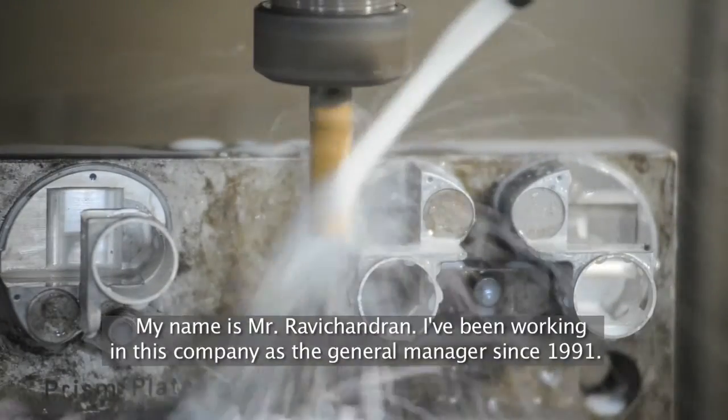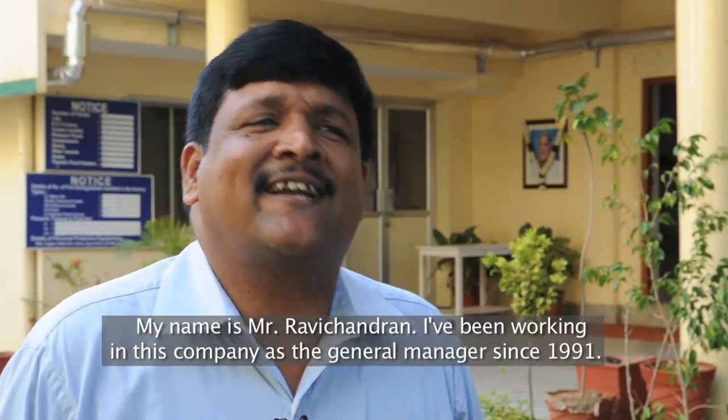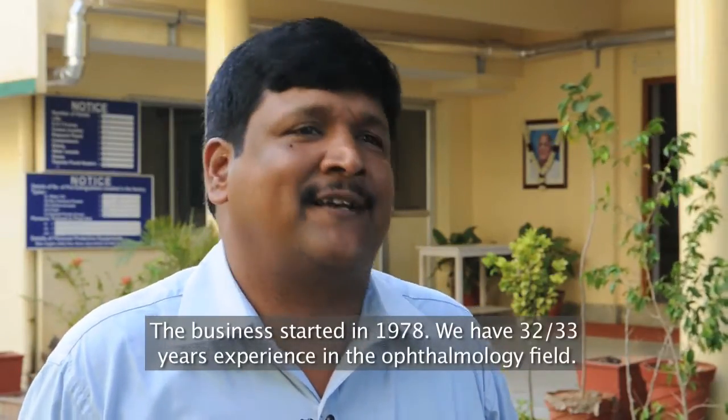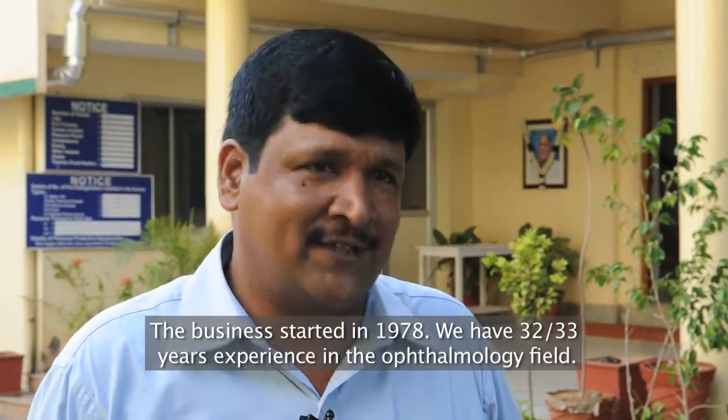My name is Ravi Chandran. I'm working in this company as a general manager since 1991 — last 20 years I'm in this company. We started this business in 1978, so we have almost 32 to 33 years of experience in the ophthalmology field.